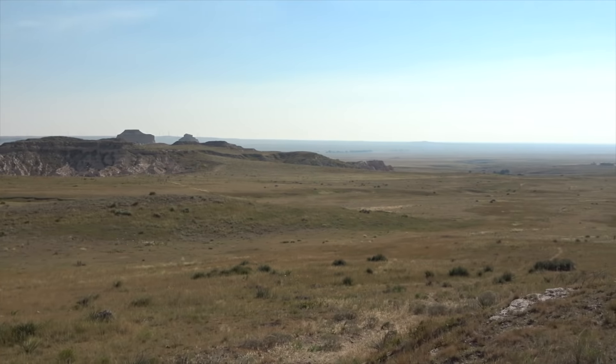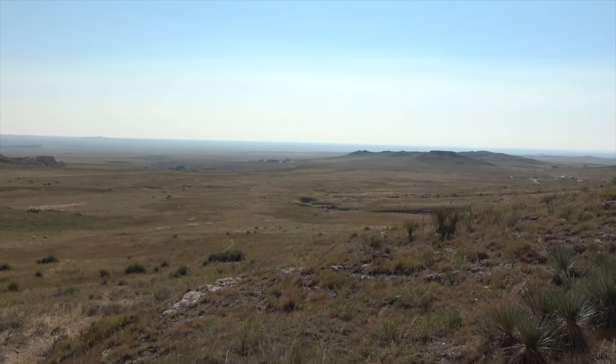Welcome back to the channel. We are in Pawnee National Grassland and it is windy. We are hiking to the Pawnee Buttes — me and Sammy are heading off. We were parked up there, as you can see the truck, and now we're heading down into the valley and then off to the buttes. This is what we see from our end. I think the prairies in general are beautiful — it's a uniquely American thing and they're often overlooked.